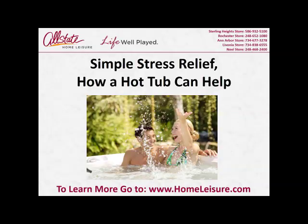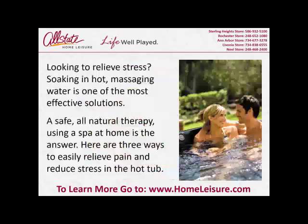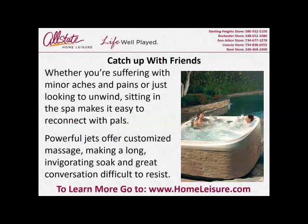Simple stress relief: how a hot tub can help. Looking to relieve stress? Soaking in hot, massaging water is one of the most effective solutions — a safe, all-natural therapy. Using a spa at home is the answer. Here are three ways to easily relieve pain and reduce stress in the hot tub.